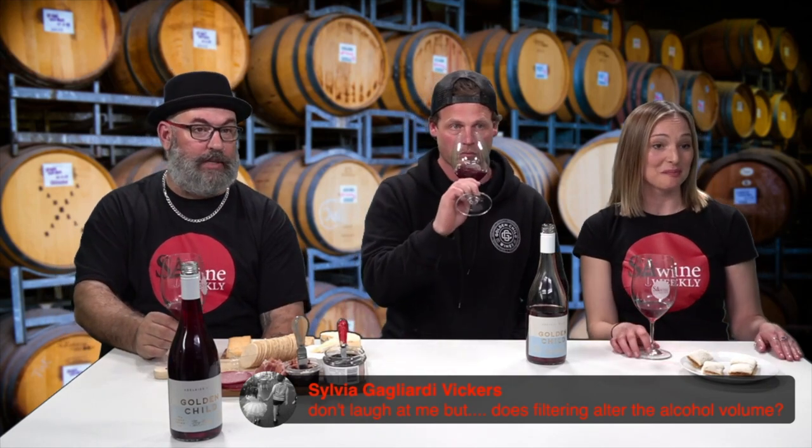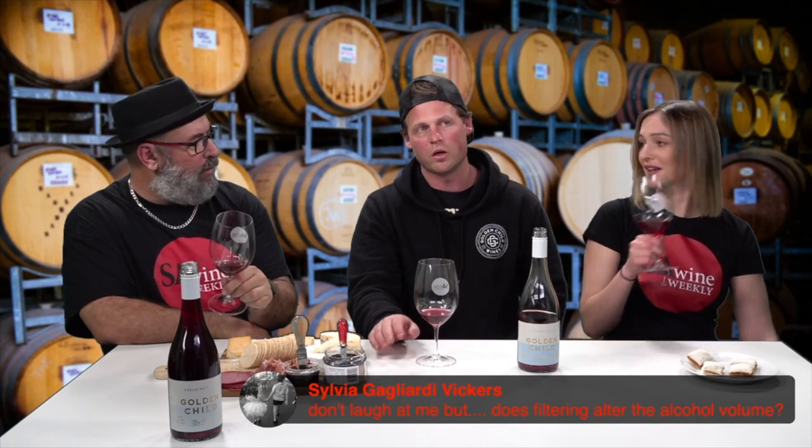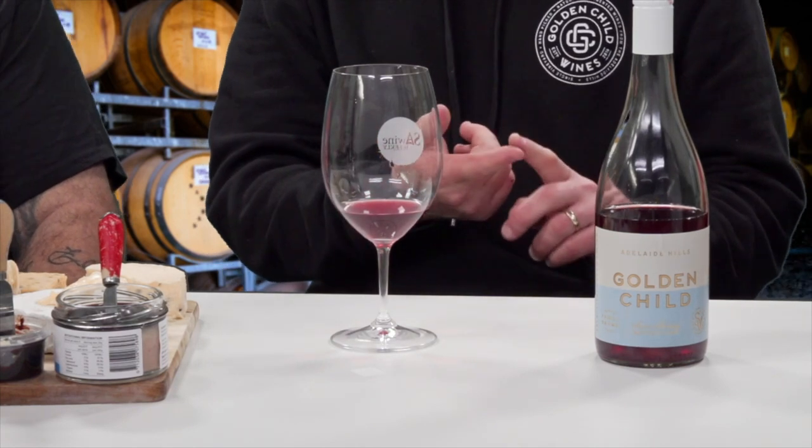Sylvia asks: 'Does filtering alter the alcohol value?' There is a filter you can put wine through to remove alcohol, though we obviously don't do that. We achieve lower alcohol — about 12.9% for this Pinot — by picking earlier. When you pick earlier you get two things: lower alcohol, and better acidity, which means you don't need to add acidity. Whereas picking McLaren Vale Cabernet at 17% alcohol means you'll probably have to do something to reduce it, which a lot of people don't talk about.